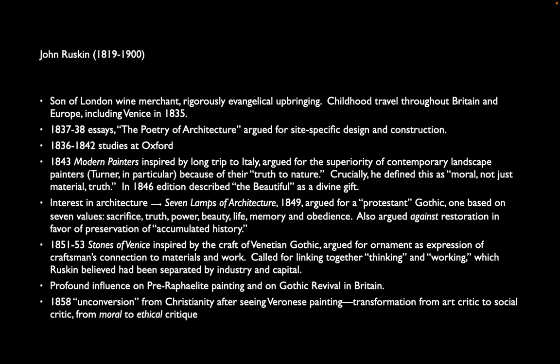Ruskin's theory is very influential on a movement of painting called Pre-Raphaelite painting. As the name suggests, this is a group of artists that want to go back in time before the Renaissance — before this influx of pagan forms and influences — back really to the Gothic, which they see as the high point of a moral, spiritual, Christian movement.